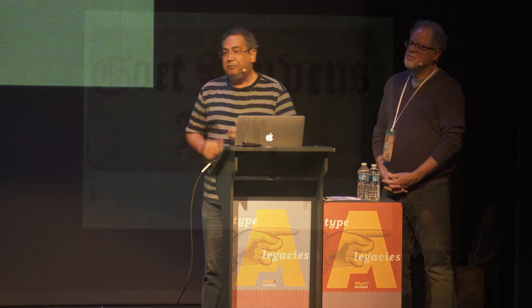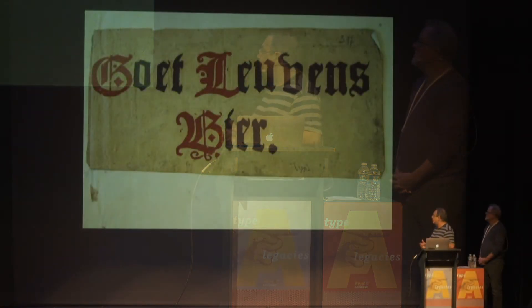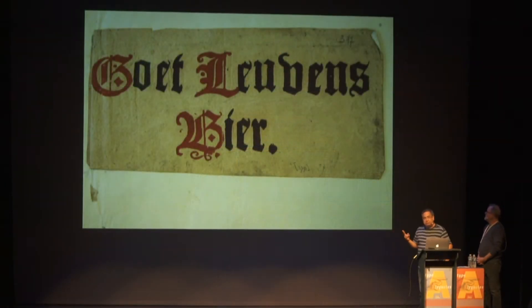With one exception — a very important exception. It is printed in two colors, and it says 'Good Leuvens beer,' meaning it's a good beer from the town of Louvain. It's a kind of beer advertisement.